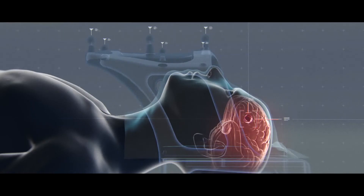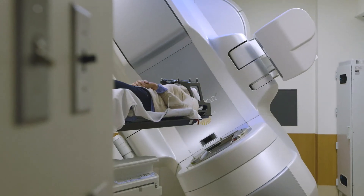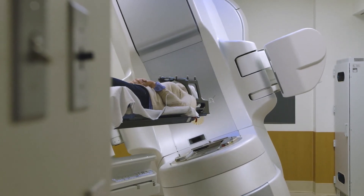In my opinion, having treated hundreds of patients with both frame-based and frameless technologies, the patient and provider experience is better with the frameless immobilization. From the patient's perspective, they don't have to have a painful anesthetic injection, they don't have to be sedated, and they don't have to have the discomfort of wearing the frame for the entire day of treatment. They are only immobilized while they're on the treatment table under treatment delivery.